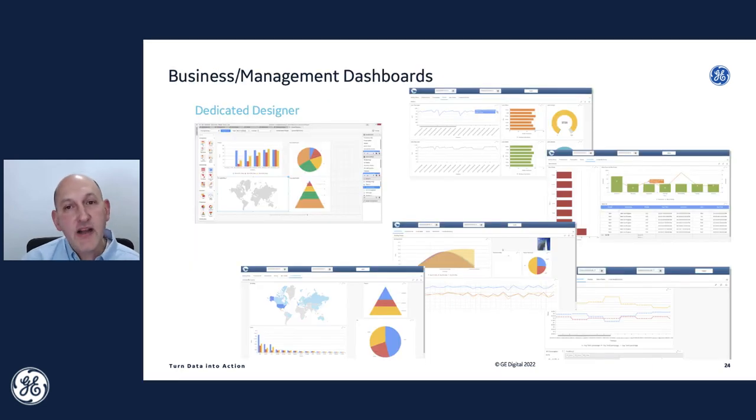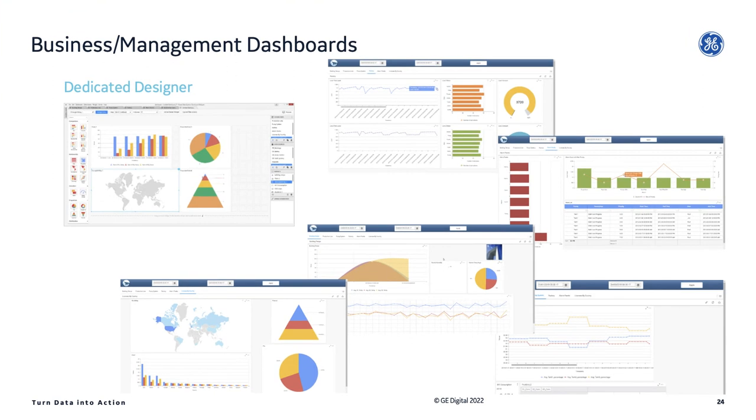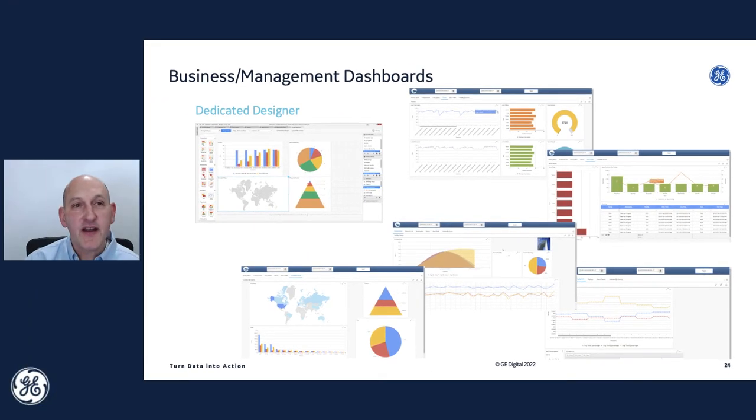It doesn't just end at reports. DreamReport also has dedicated dashboarding technology — I like to think of these as business or management-level dashboards, a few levels removed from the real-time operations of the plant, slicing and dicing lots of historical data the way managers like to do.